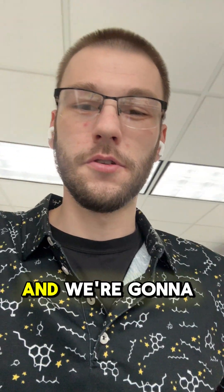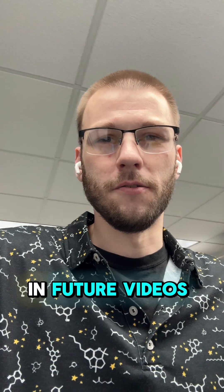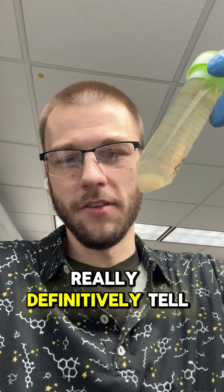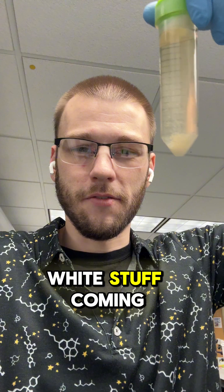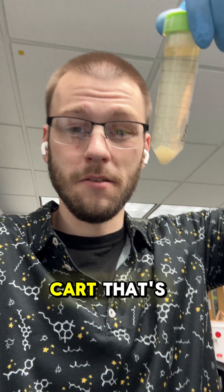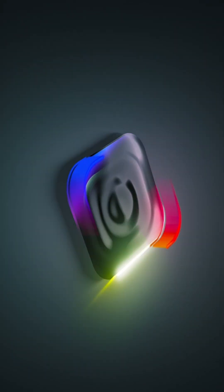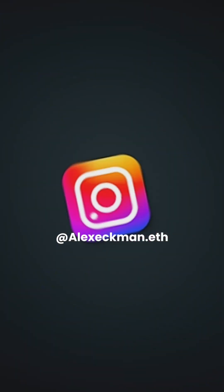We're going to throw this on the centrifuge, turn it into a pellet, and I can show you guys in future videos how we can really definitively tell what this white stuff coming out of our vape carts is. Keep in mind this was just one cart — it's interesting, and if you think so too, make sure to follow along for more.